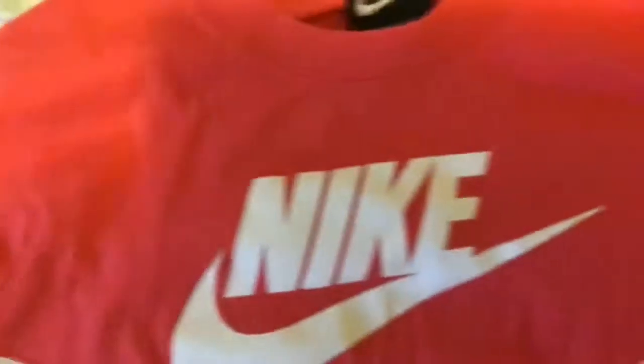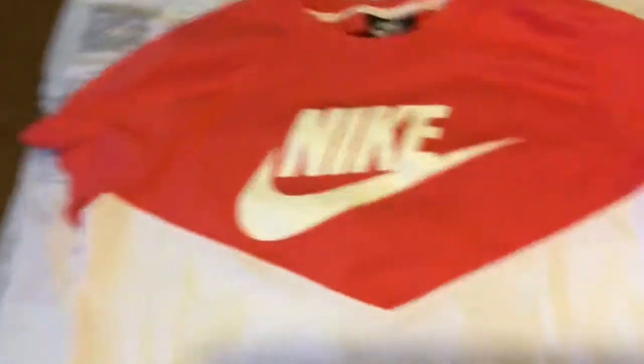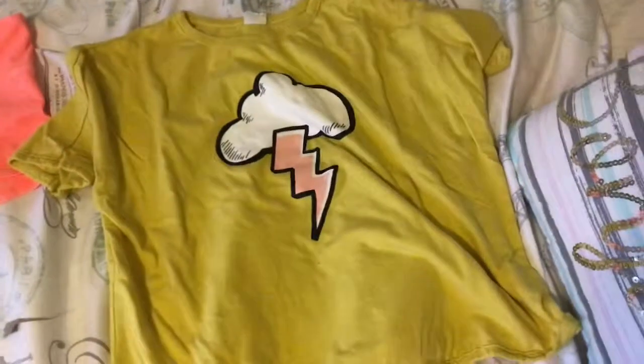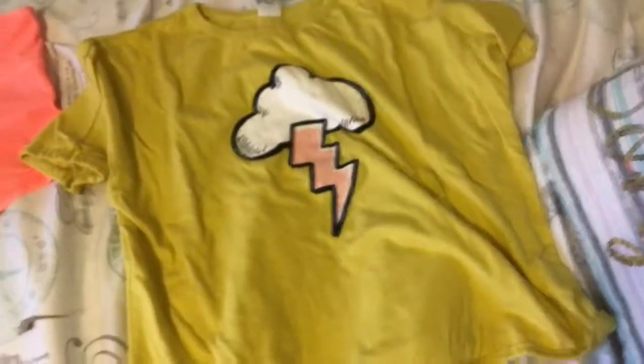I also have this t-shirt, which is a Nike t-shirt and it's kind of like a crop top. It is pink on the top and then white on the bottom. And then for another t-shirt for getting ready for summer, I have this thunderstorm t-shirt with a cloud and a little pink lightning. I really like that one.